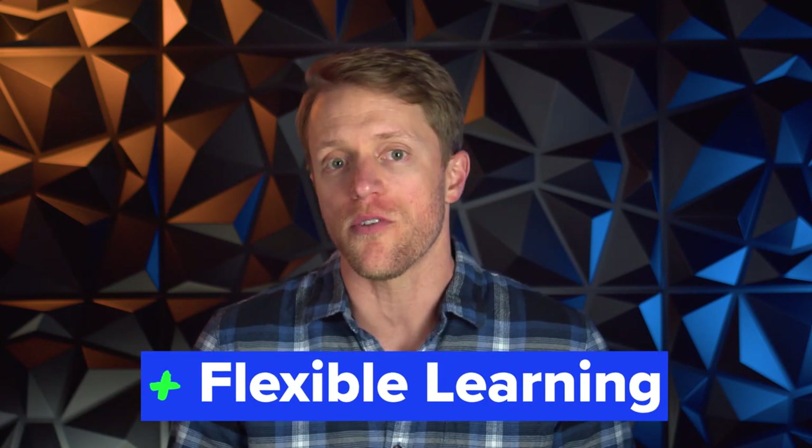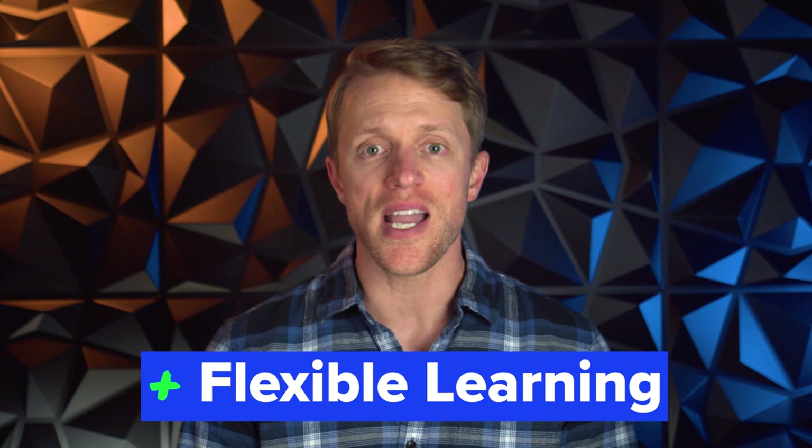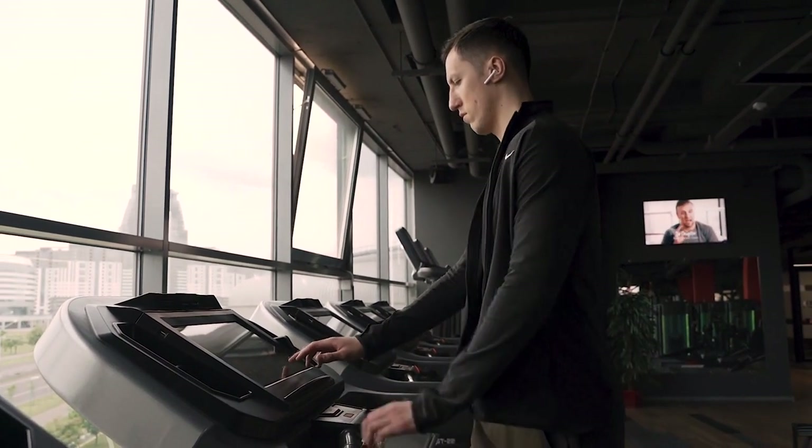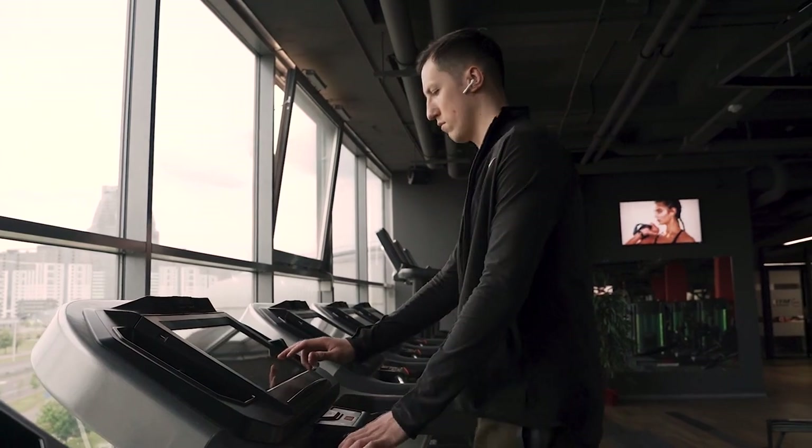Number three: because the core Pimsleur lessons are audio-based, I like the fact that you can complete them while you're working out, cleaning your house, taking your dog for a walk — whatever. You don't have to be fixed to your computer screen or phone at all times like you do with other apps. Sometimes it's just nice to switch things up and get a change of scenery to break up the monotony. Their mobile app even has a special driving mode so you can learn while you're on the road. The flexibility of the Pimsleur lessons definitely deserves a special call-out.